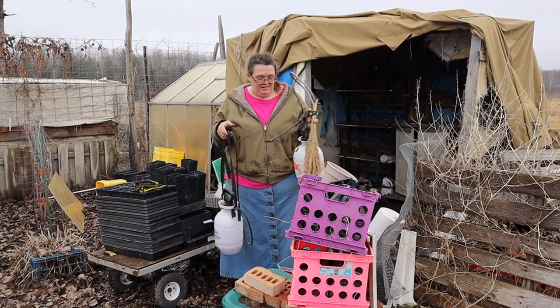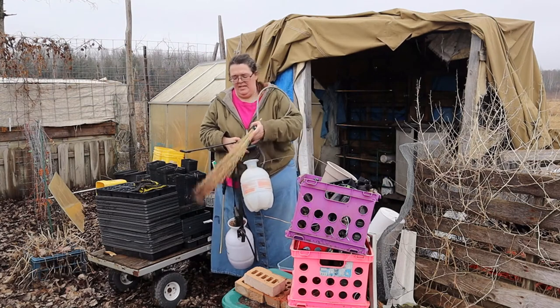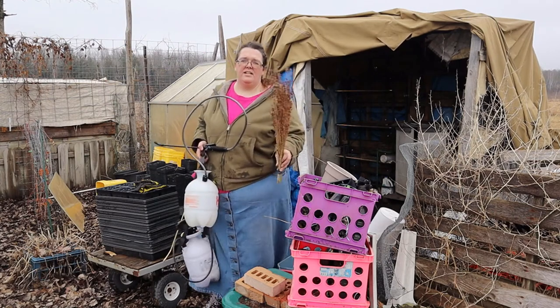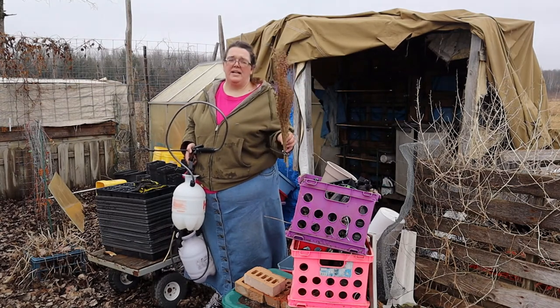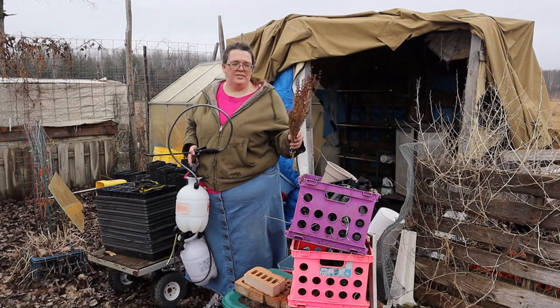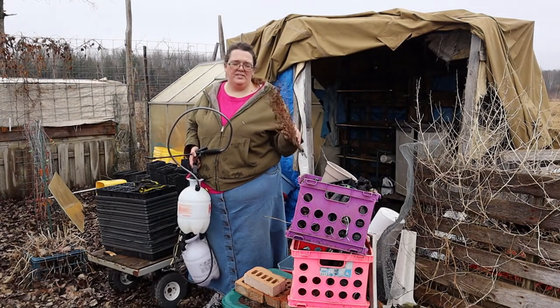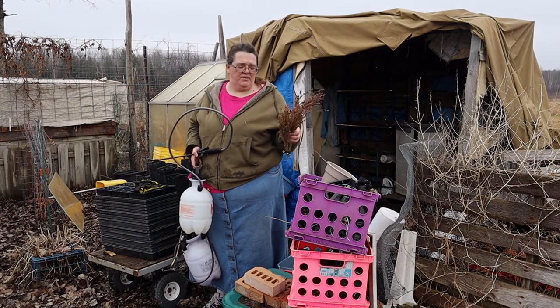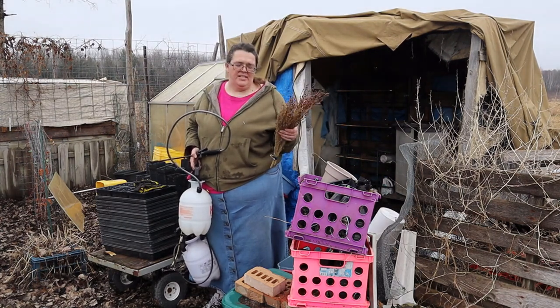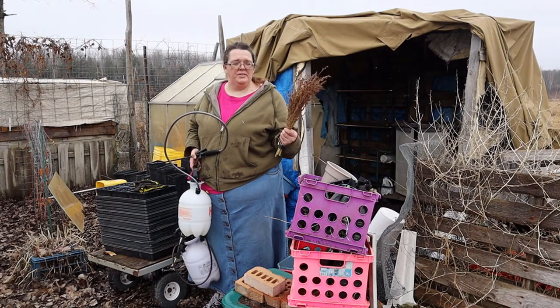I have a couple of different sprayers that I use — one for organic fertilizer and the other strictly for water. They're both pump sprayers and I love them. I also have this stock of broom corn from what I grew last year. It's really nice — I've had it hanging up in my shed this whole time just to see what it looks like when it's all dried out. I have some more tufts over in the garden and I'll check how they're doing. Broom corn is really really cool.